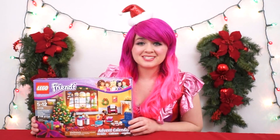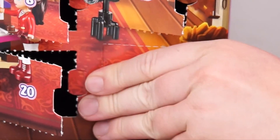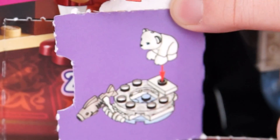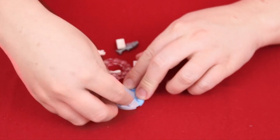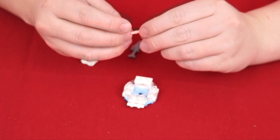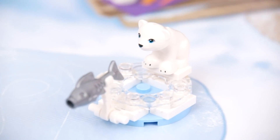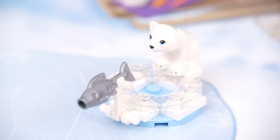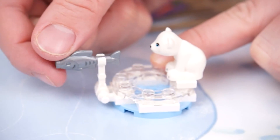Let's see what our Lego Friends are up to on Christmas Eve! Here's day 24! Oh, it looks like a polar bear and a fish! It's a little white polar bear, and he's sitting on some ice trying to catch a fish! You can even make the fish jump out of the water!